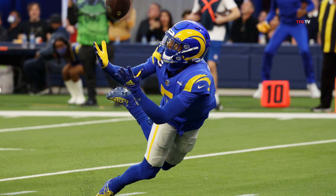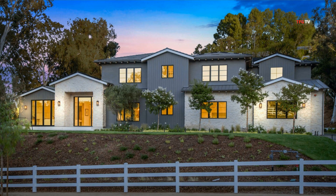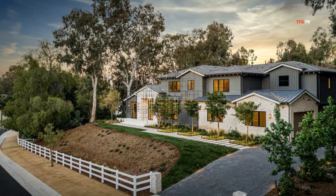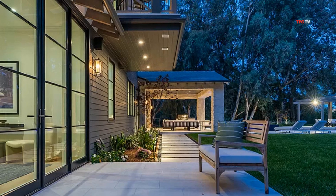Jalen purchased this Hidden Hills home in November of 2020 from Howie Mandel — you guys remember Howie from Deal or No Deal? He purchased it for $9.5 million. The home has six bedrooms, eight bathrooms, and right under 10,000 square feet at 9,900 square feet. It's a very nice-sized modern farmhouse in this prestigious guard-gated enclave of Hidden Hills — that's Kardashian country.